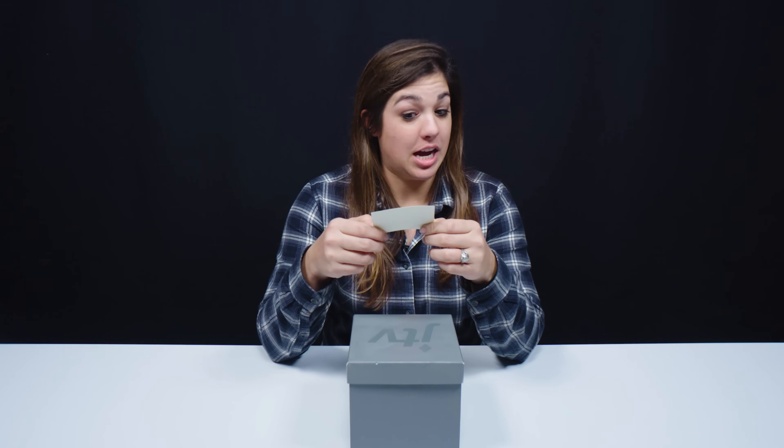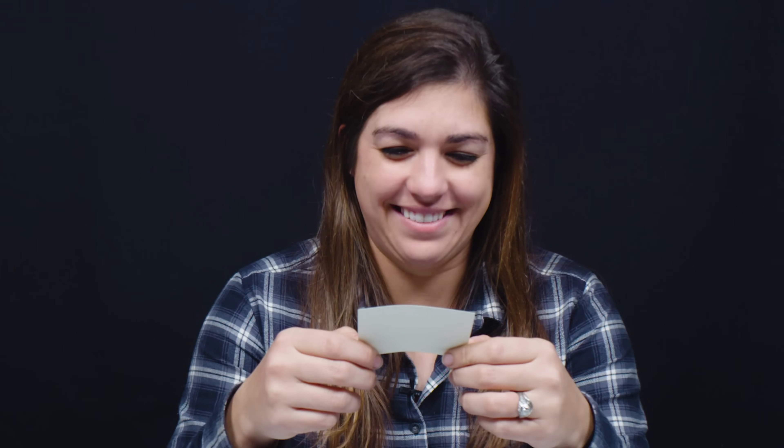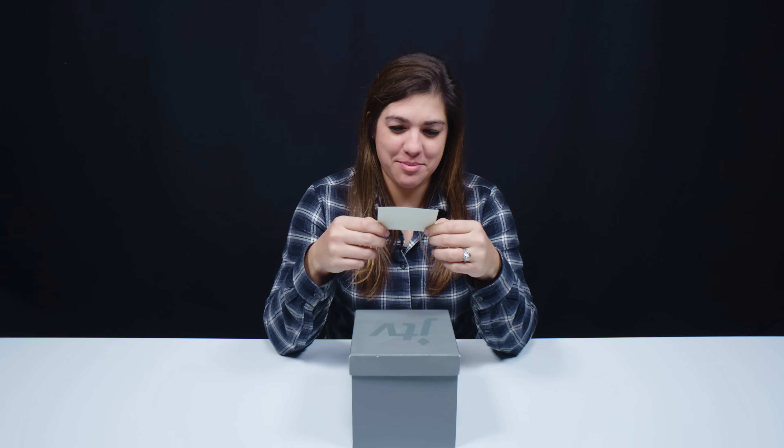150,000 times rarer than diamond, this gem can be found in a beehive. What? This gem can be found in a beehive? I don't really know. So let's see what it is.